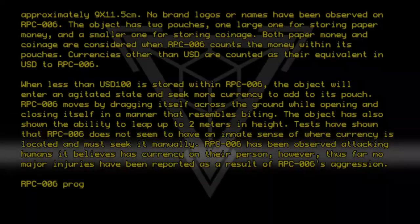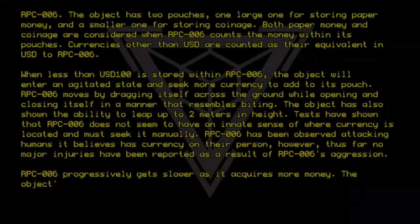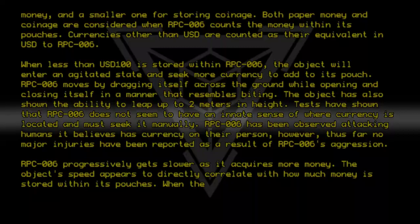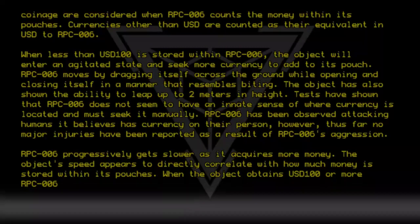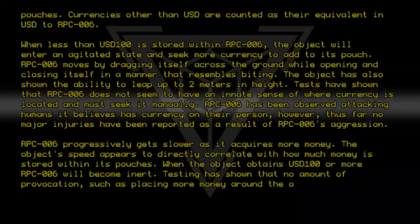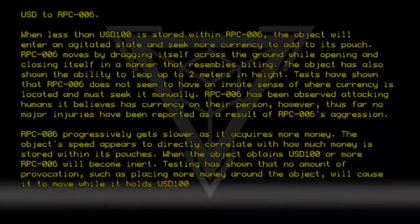RPC-006 progressively gets slower as it acquires more money. The object's speed appears to directly correlate with how much money is stored within its pouches. When the object obtains USD 100 or more, RPC-006 will become inert. Testing has shown that no amount of provocation, such as placing more money around the object, will cause it to move while it holds USD 100 or more.